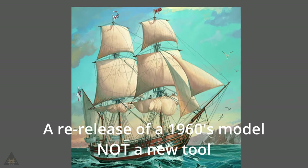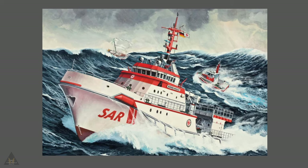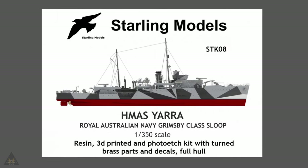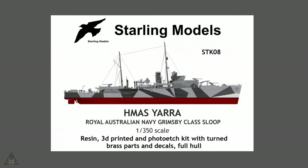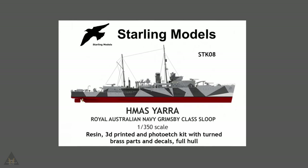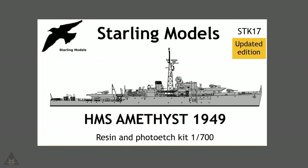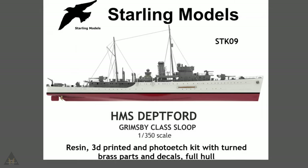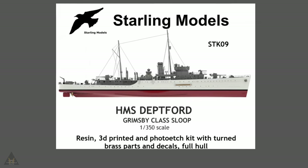Revell have also announced in 1/96 the HMS Beagle and in 1/200 scale a new tooling of the Zenut Kreiser Hermann Marvite. Zeder Styling Models are making a new version of the HMAS Yarra in 1/350 scale with resin, 3D printed and photo-etch parts, turned brass parts and decals with a full hull. They've also updated the HMS Amethyst in 1/700 scale with resin and photo-etch, and in 1/350 scale a new model of the HMS Deptford, which also has resin, 3D printed, photo-etched parts, turned brass parts and decals with a full hull.